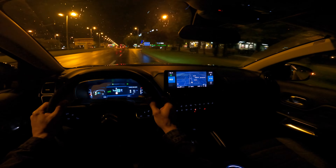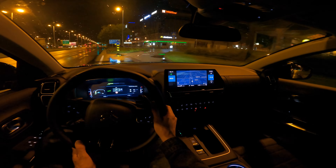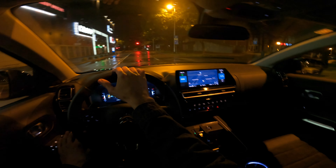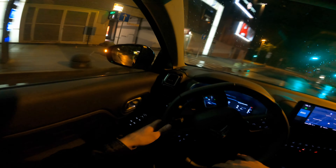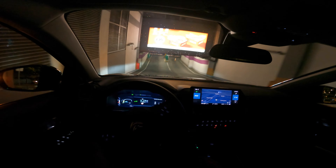Go for it if you're looking for this car — it really is amazing. If you're not disappointed that the cameras are low resolution and that you don't have full-screen navigation, then this car is really good. No problem at all.